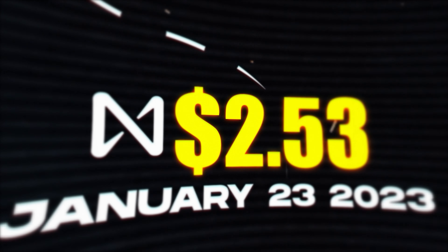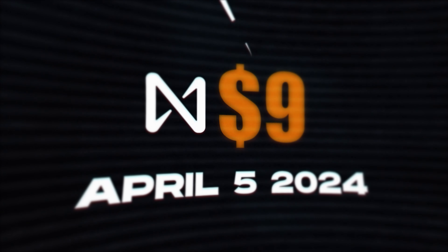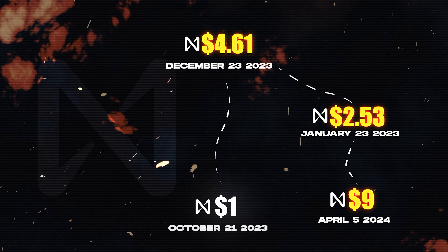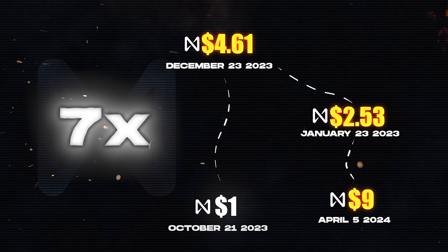That move is typical in the crypto market — people who don't know better get shaken out. Maybe some people bought at the peak over $4, then it crashed hard. However, from January 23rd to April 5th, 2024, the price pumped again 265% to just under $9.00. These prices are just so crazy. From December 23rd to April 5th, the price pumped over 7x.